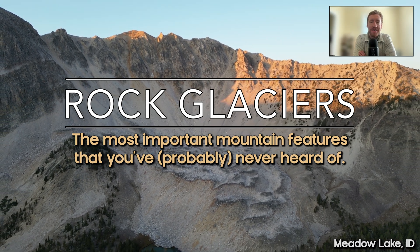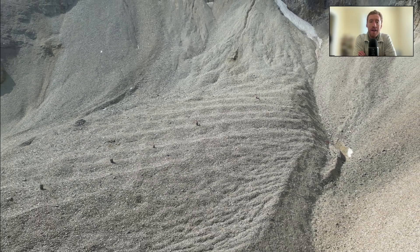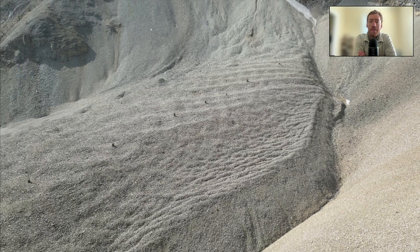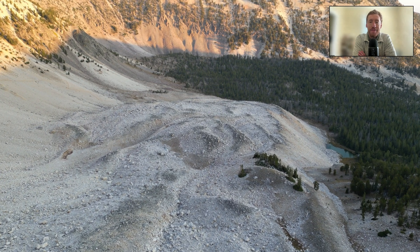Hi everyone, welcome back to the channel. Today we're going to talk about rock glaciers — I'll tell you what they are and five reasons why they matter. Before we get into the video, I want to do a quick poll: let me know in the comments if you'd ever heard of a rock glacier before this video, and if you have, if you've ever been to one.